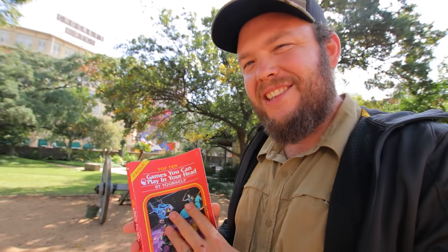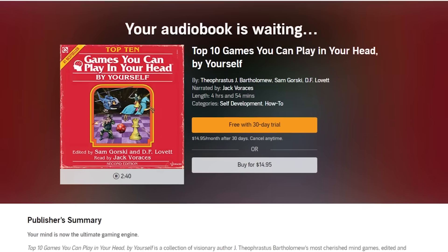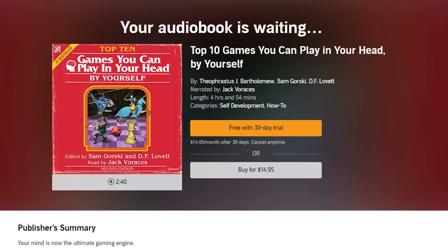After finally experiencing the Alamo for myself, I now fully realize the painstaking detail that author J. Theophrastus Bartholomew put into this very game. So if you're interested in history or role-playing games, I definitely recommend checking out the audiobook edition of Top 10 Games You Can Play in Your Head by Yourself, available on Audible right now.